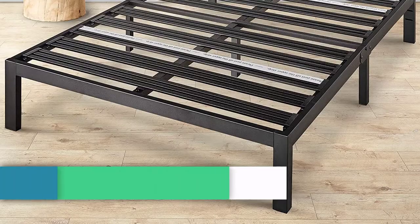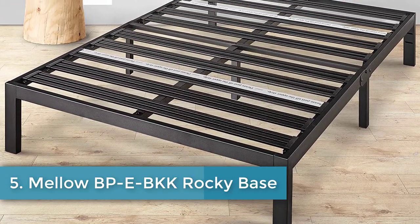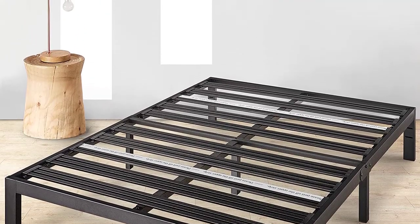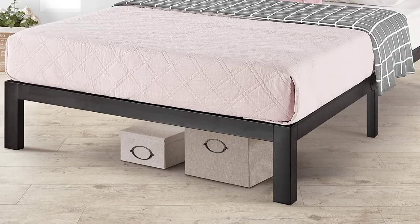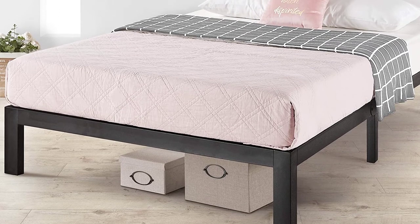Number five: Mellow BPEBKK Rocky Base E14 Platform Bed. This is another minimalist option with a reasonable price tag and it includes free shipping within the United States. The entire frame is made of steel with a heavy-duty slat system for improved support for whatever mattress you choose.